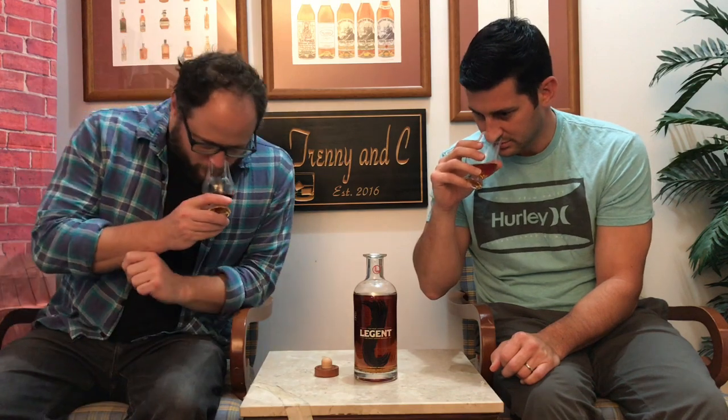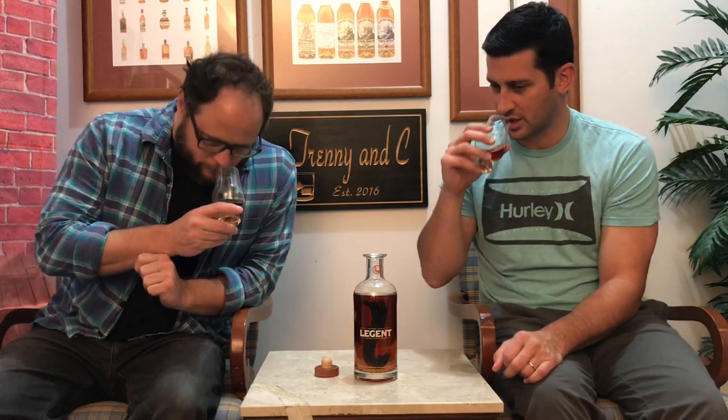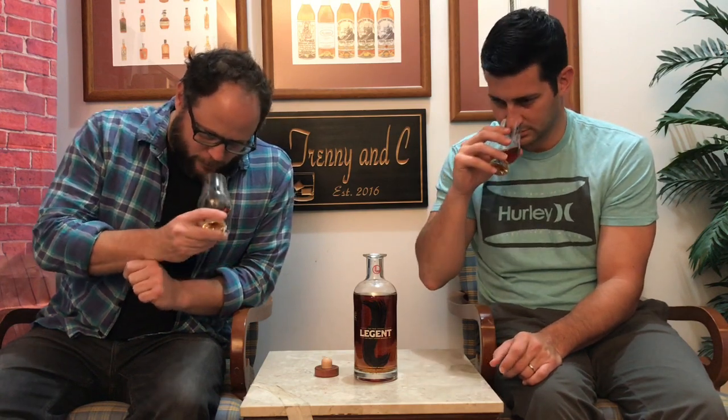Nice nose. Still that nuttiness, but getting a lot of — almost plum. It's definitely that fruitier side — dried fruit kind of thing — that you sometimes get with scotches. It's big on that note for me.